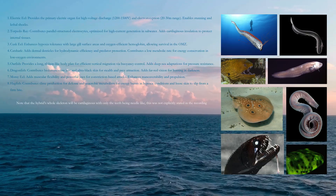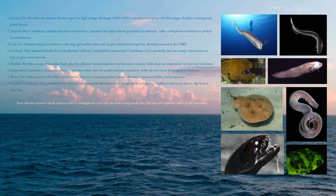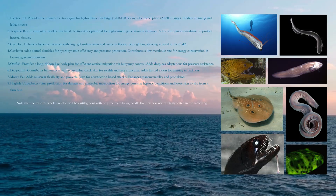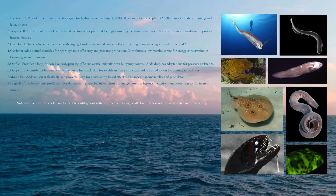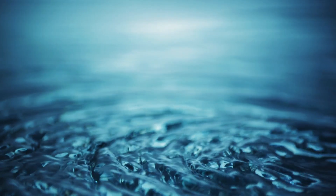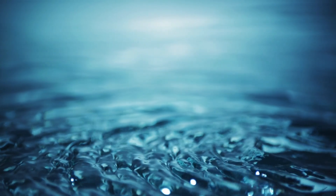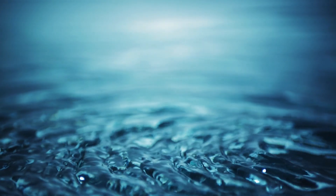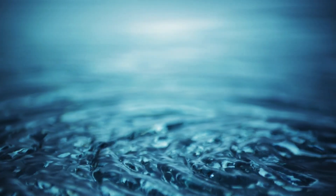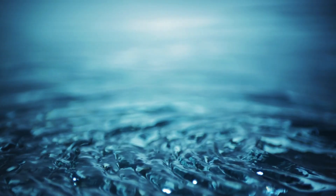Cusk eel enhances hypoxia tolerance with large gill surface areas and oxygen-efficient hemoglobin, allowing survival in the OMZ. Cat shark adds dermal denticles for hydrodynamic efficiency and predator protection, and contributes a low metabolic rate for energy conservation in low-oxygen environments. Oarfish provides a long ribbon-like body plan for efficient vertical migration via buoyancy control, with deep-sea adaptations for pressure resistance. Dragonfish contributes a bioluminescent lure and ultra-black skin for stealth and prey attraction, and adds far-red vision for hunting in darkness.